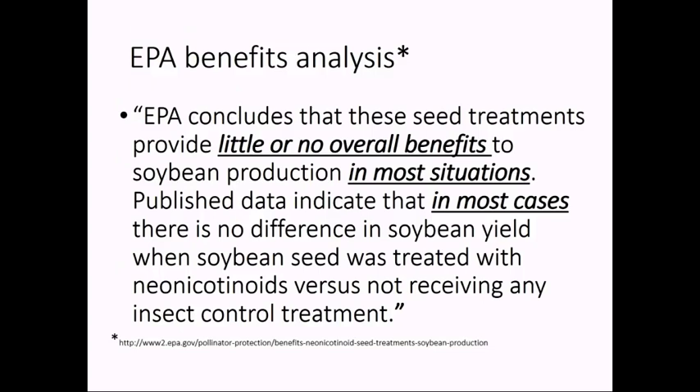The larger picture is that people took notice of this, especially the Environmental Protection Agency. They used some of the data that we and colleagues throughout the Midwest published, going beyond just the upper Midwest to look at the entire soybean growing region of the United States. In a publication that came out several years ago, they wrote: 'The EPA concludes that these seed treatments provide little or no overall benefits to soybean production in most situations. Published data indicate that in most cases, there is no difference in soybean yield when soybean seed was treated with neonicotinoids versus not receiving any insect control treatment.' This is consistent with what we were seeing in the Midwest when we focused on the soybean aphid.